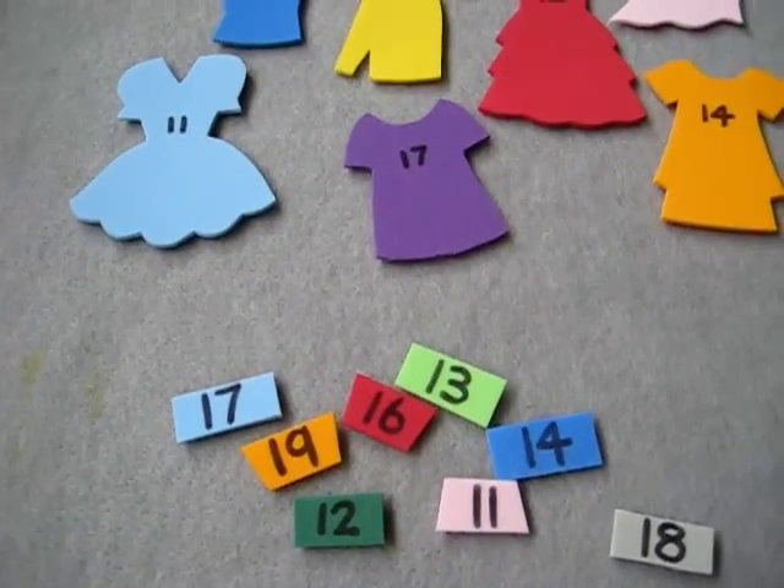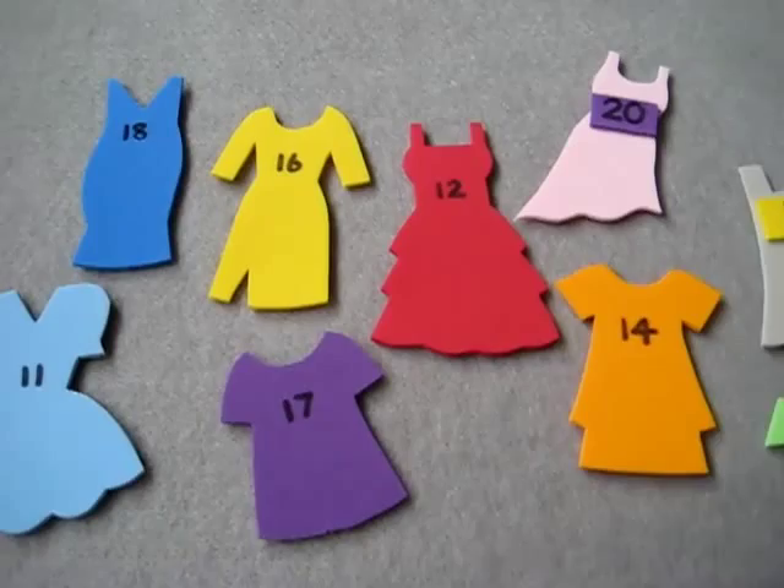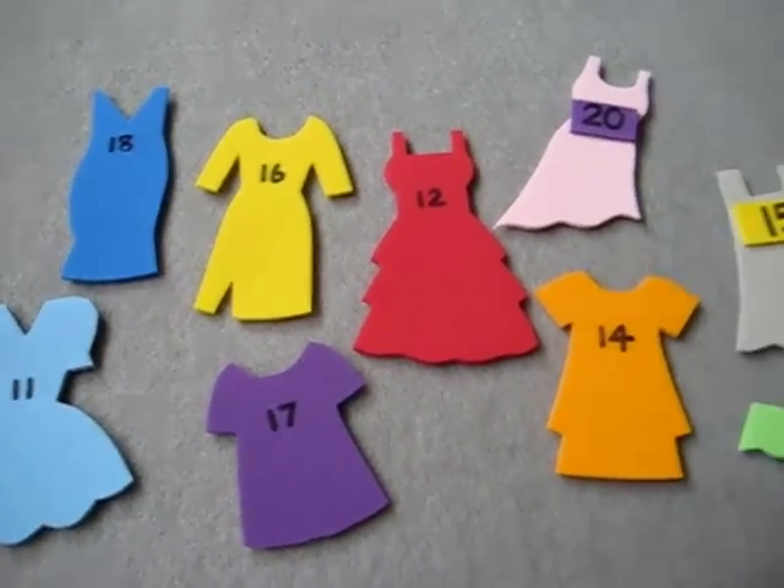Anyway, that's a very simple little game you can make for your little girl on clothes theme day. Have fun!